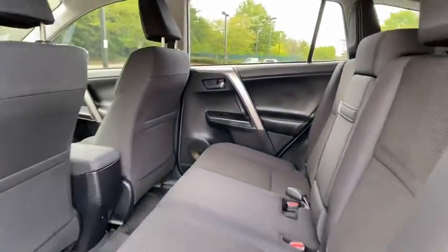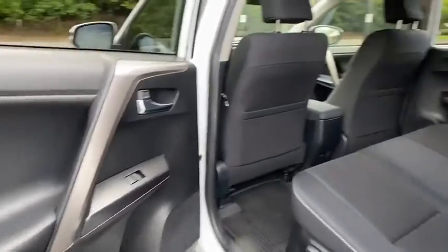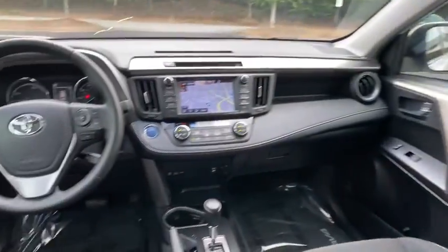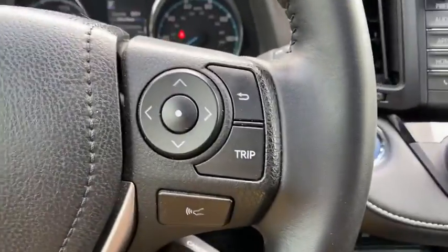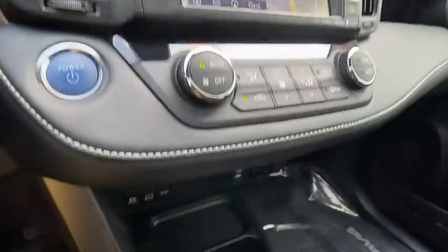Power liftgate, traction control, dual airbags, leather-wrapped steering wheel, alloy wheels, power steering, four-wheel disc brakes, fog lights, electronic stability control, power windows, rear window defroster, trip computer, power moonroof.